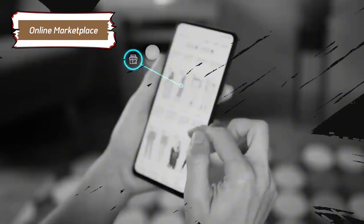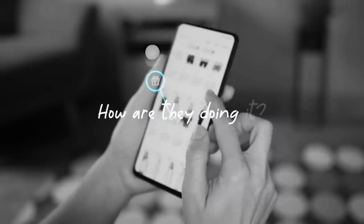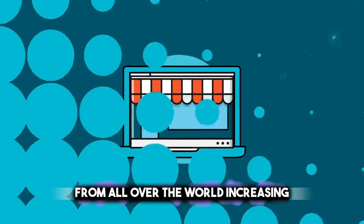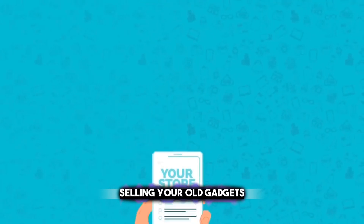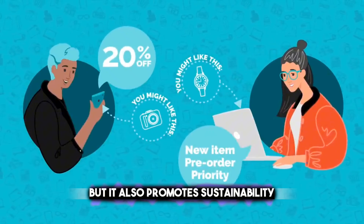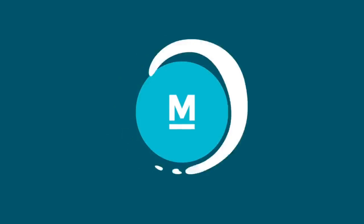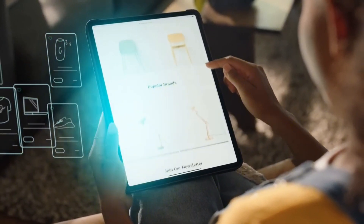Online marketplaces provide an easy and convenient way for individuals to sell their used gadgets. These platforms connect sellers with potential buyers from all over the world, increasing the chances of finding a buyer for your old electronics. Selling your old gadgets not only allows you to earn some extra cash, but also promotes sustainability by extending the life of these devices and decluttering your space.